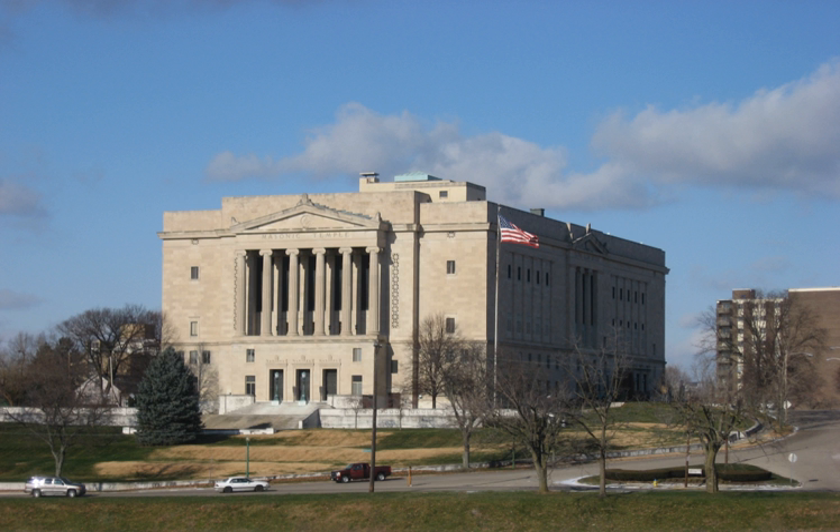The Dayton Masonic Center, formerly the Dayton Masonic Temple, is a significant building in Dayton, Ohio.